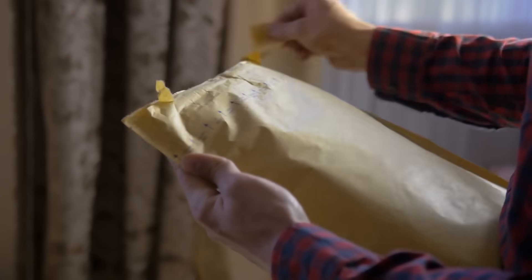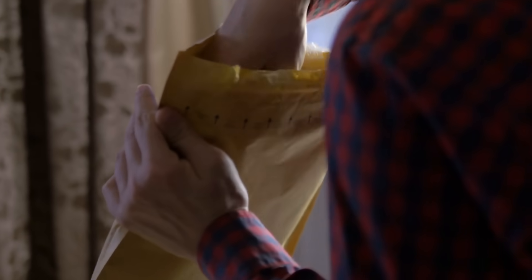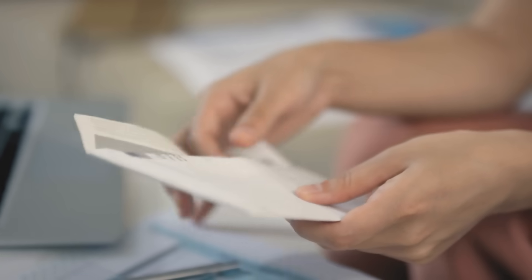Ever wonder how your letter or package gets from one side of the country to the other, sometimes in just a day or two? You drop it into a mailbox and somehow, almost magically, it ends up in someone else's hands, hundreds or even thousands of miles away.